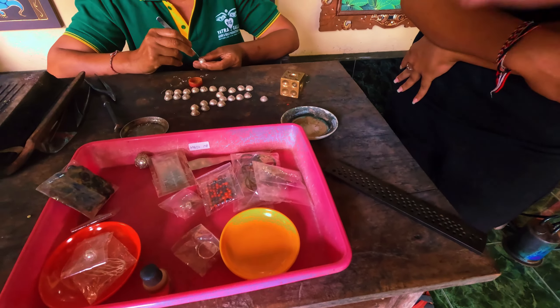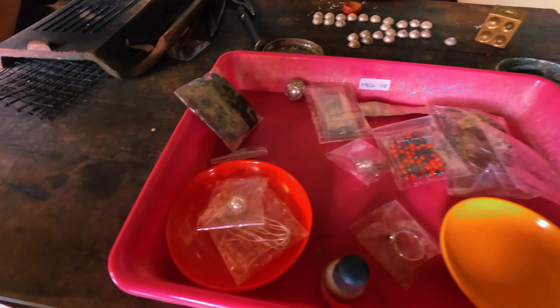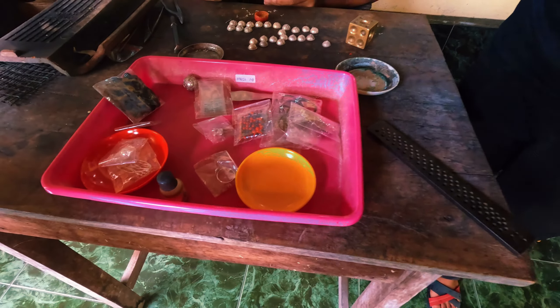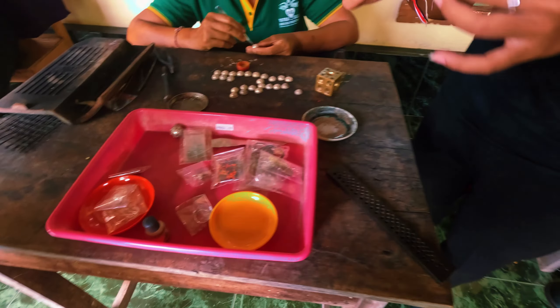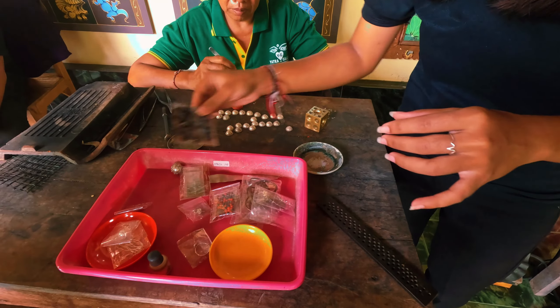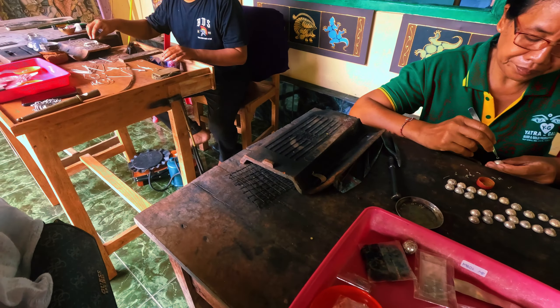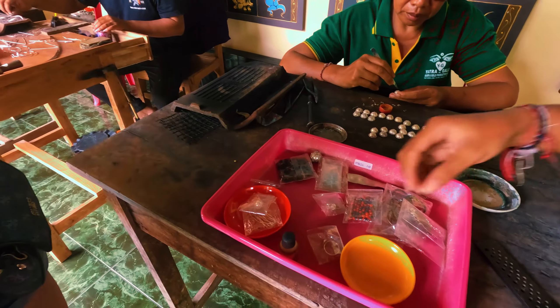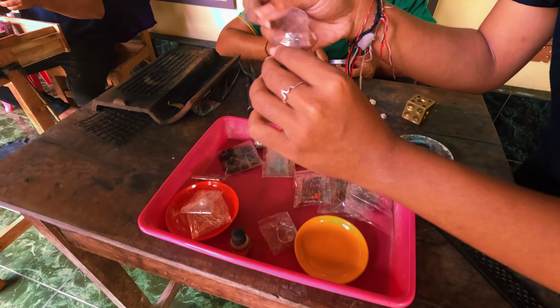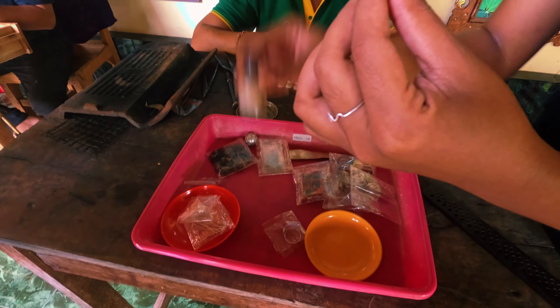There are three types of silver finishes: natural, colored, and antique. For the white/natural finish they clean it with camarine and polish it with a machine to make it shiny. For the antique look, which has a darker color, they apply oxidizer.